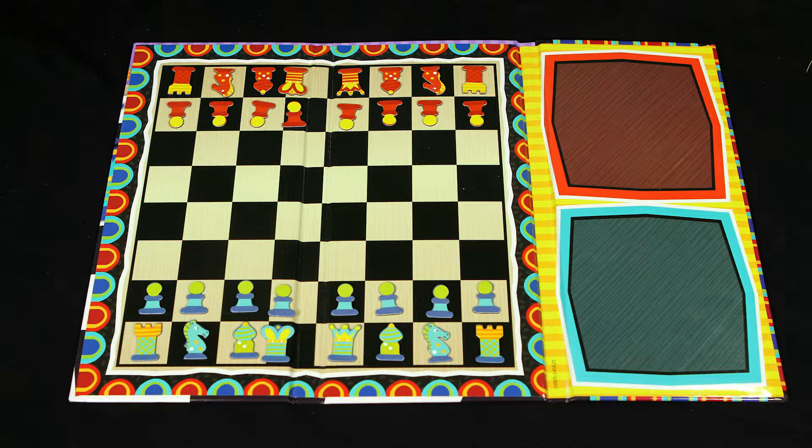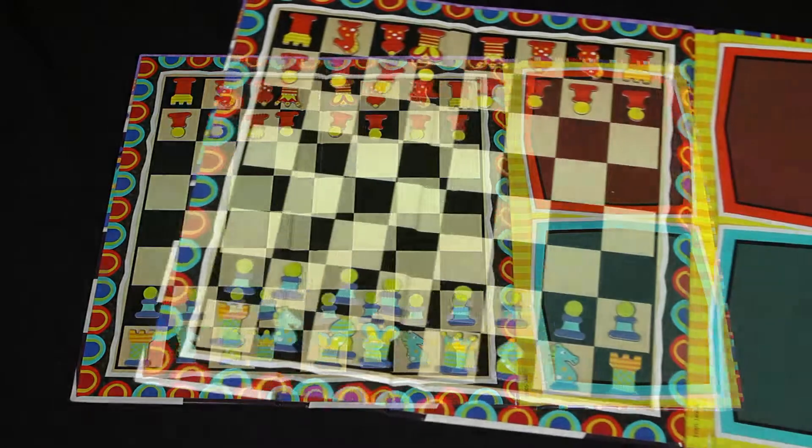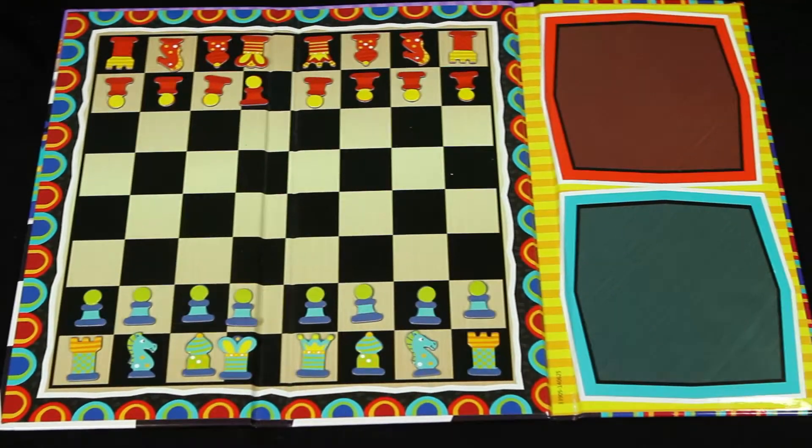This magnetic travel game allows you to bring the fun with you anywhere and everywhere. The folding game board is magnetized so the magnetic game pieces stick to the board with ease, making this game perfect for travel gameplay.